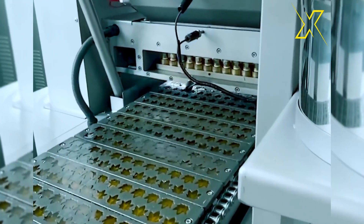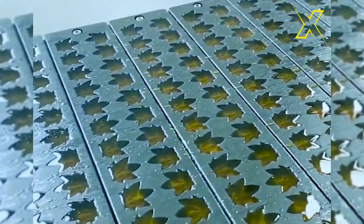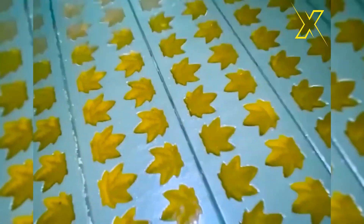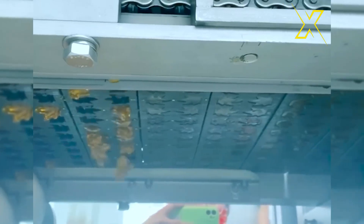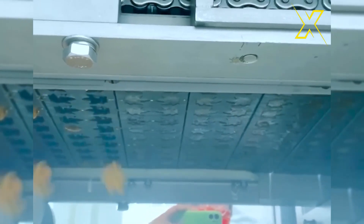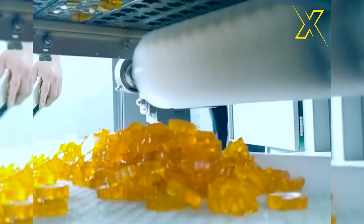A candy production machine is a sophisticated piece of equipment designed to automate the process of manufacturing candies. These machines come in various sizes and configurations, depending on the specific type of candy being produced and the desired output capacity, with key components and functions tailored accordingly.